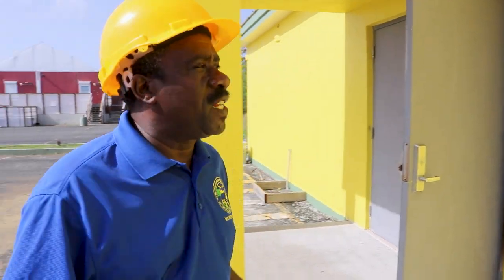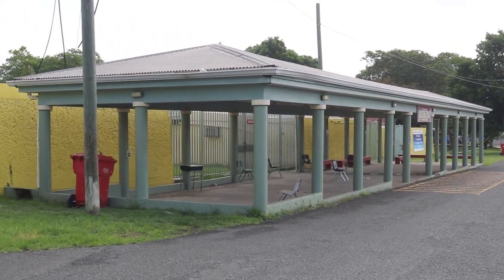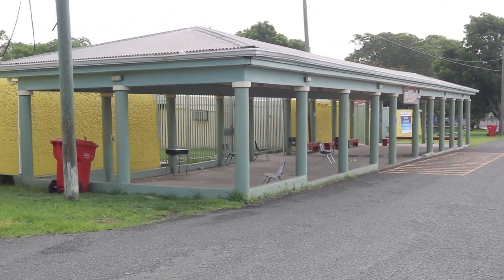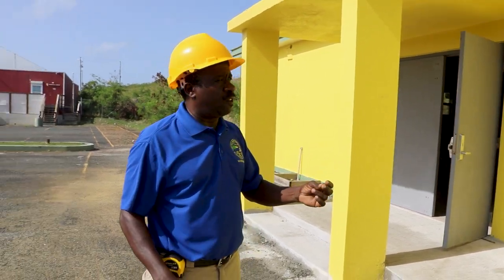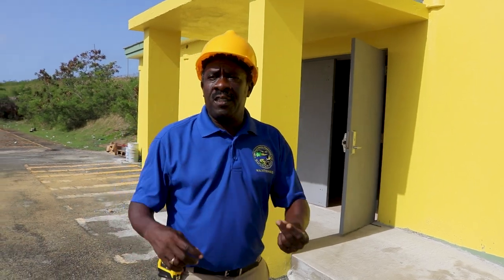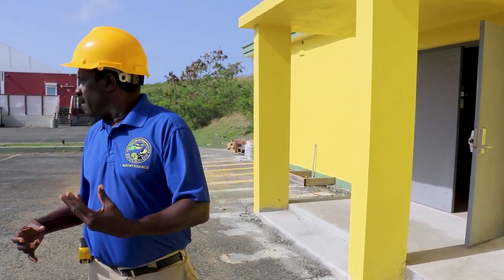For those of us familiar with this campus, this building was just like the pick-up and drop-off area that we simply enclosed with doors and windows to accommodate the purpose. I do want to take some time out to thank the Department of Planning and Natural Resources for expediting the review and the permit process so that we could get this library completed before the opening of school next month.